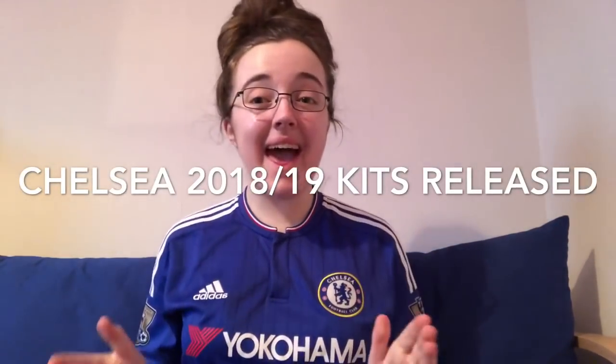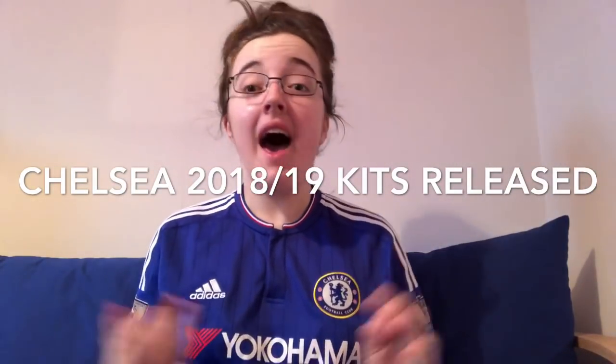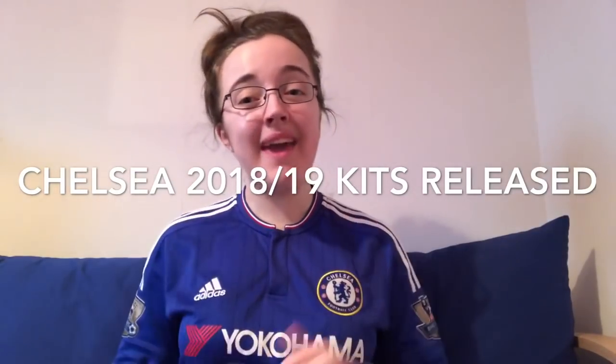Welcome to MCC TV. Today the 2018-19 Chelsea kit home and away strips were released. I am here to run you through all the kits, talk about them, react, and also share your opinions, because I took to Instagram and Facebook earlier to ask all of you guys what you thought.